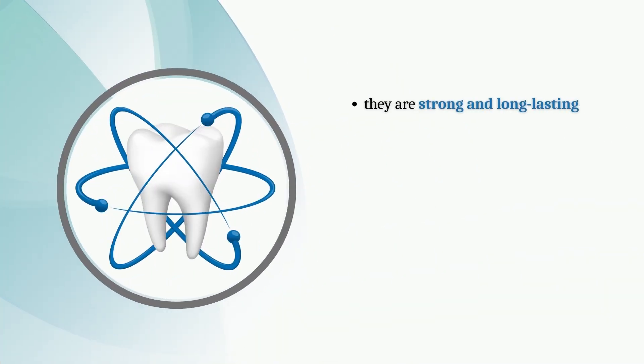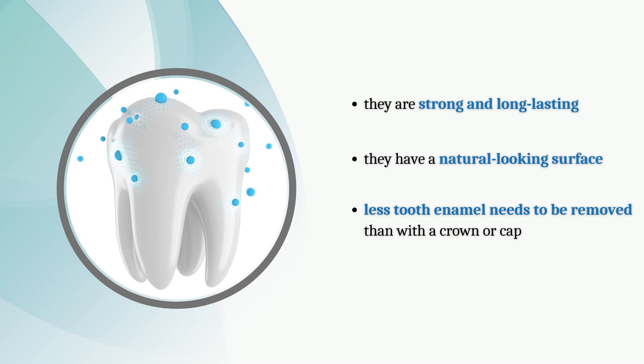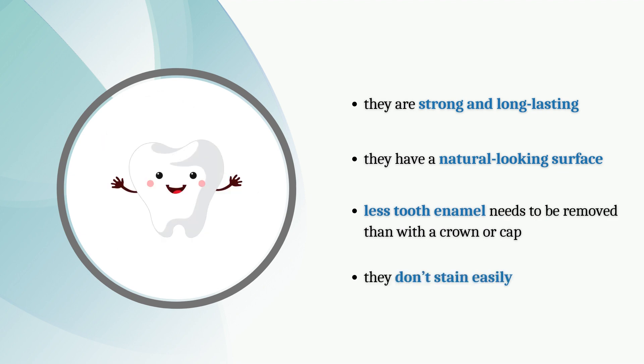They are strong and long-lasting. They have a natural-looking surface. Less tooth enamel needs to be removed than with a crown or cap. They don't stain easily.